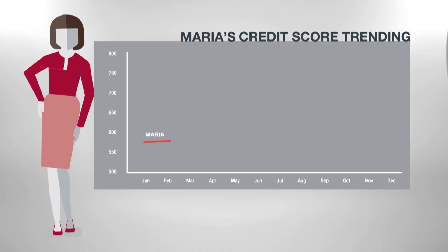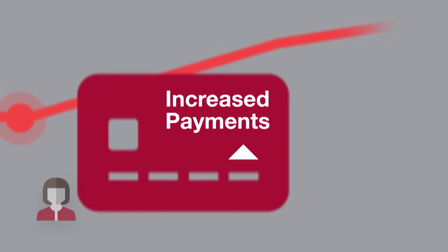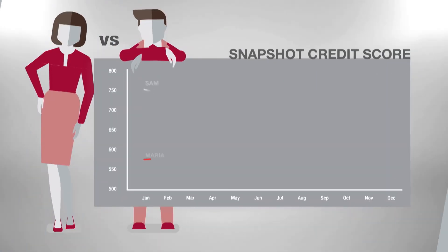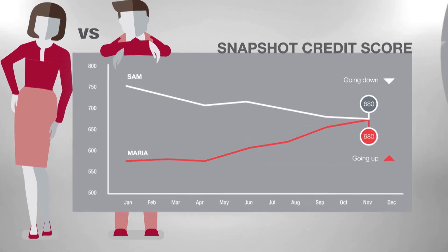Our trended data shows us that Maria used her personal credit to start a new business. As the business grew, she increased her monthly payments — she now pays her balance in full every month, and her card usage has fallen from 80% to 40%. This tells us that Maria's score has been increasing based on her credit behavior over the same time period.